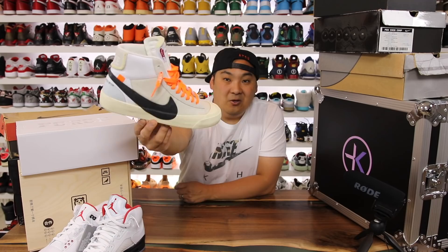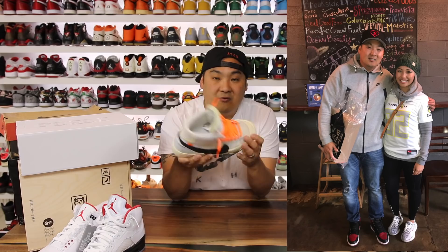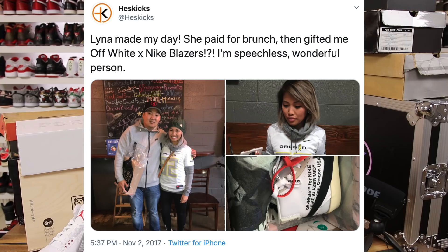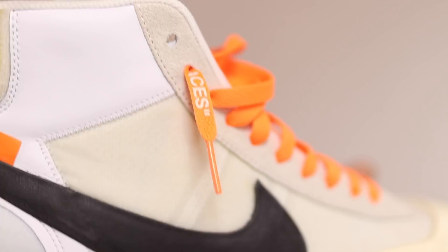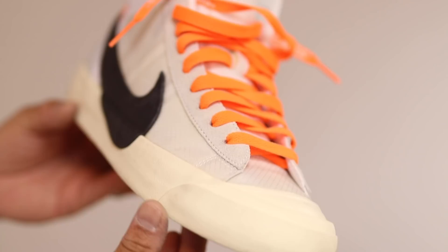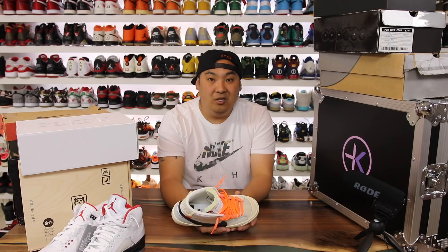The number 10 spot goes to the Off-White Blazers in the very first colorway from The Ten. This was a really crazy gift from my friend Lena. Earlier on I gifted her a pair of Zebras, and she returned the favor much later with these as a surprise. They were originally one of the sleepers in the pack, reselling around $400, but now they've gone crazy through the roof.